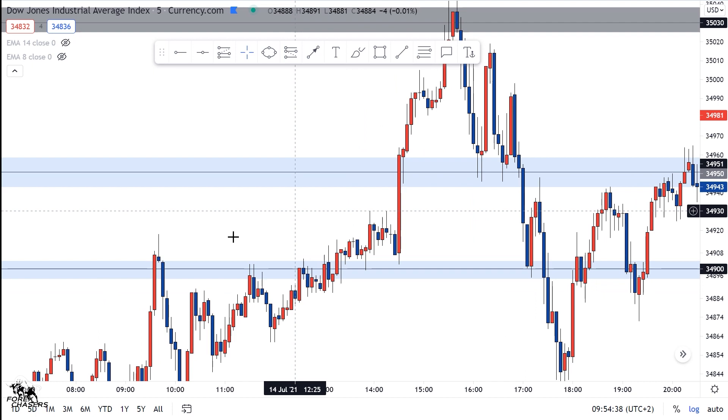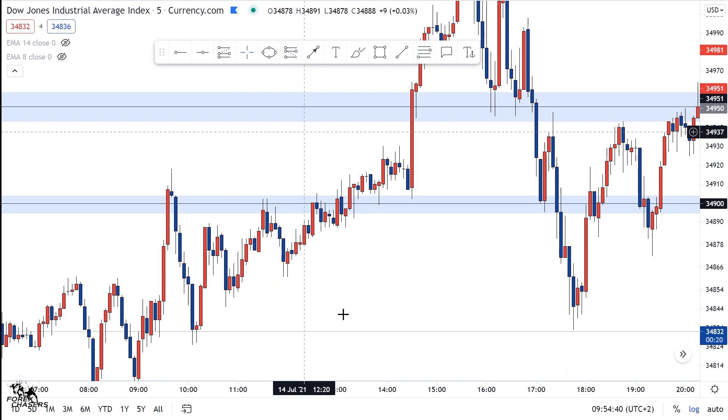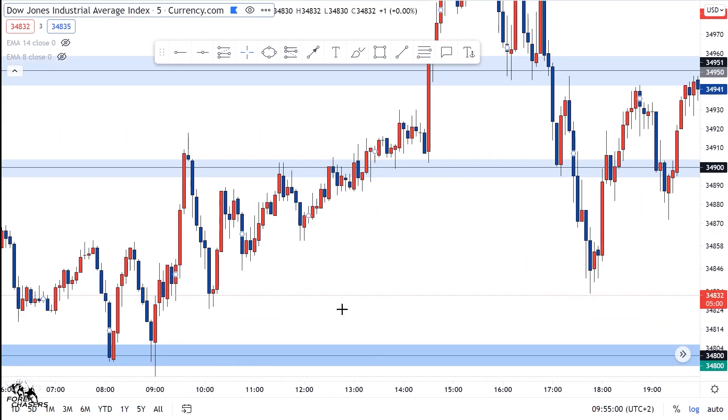This is on the Dow Jones US30. This is definitely not going to be a long video, but I'm just going to explain to you guys what happened yesterday and we can take it from there. As you can see, the market has been bullish since this area — bullish since eight in the morning — pushing up, pushing down, and came to retest this level.